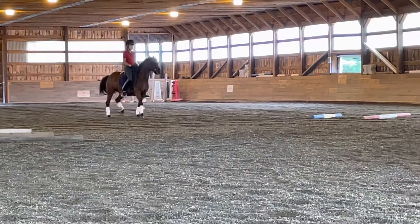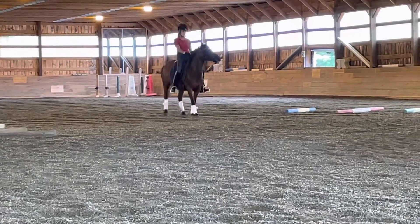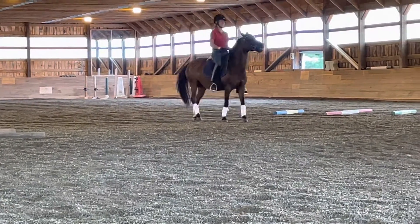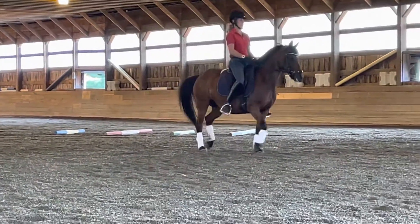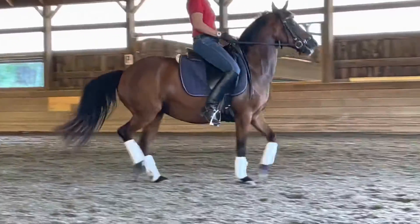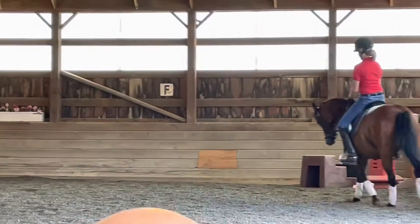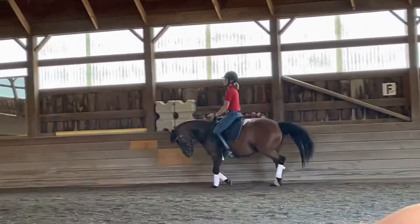The right hind stays under your right ass. Yes, that's the haunches in. Try on the left. Now, left leg to right rein, right side, haunches in.